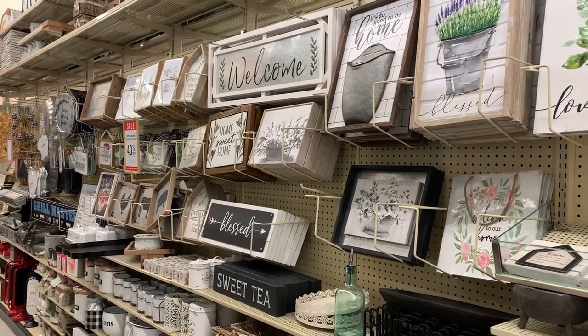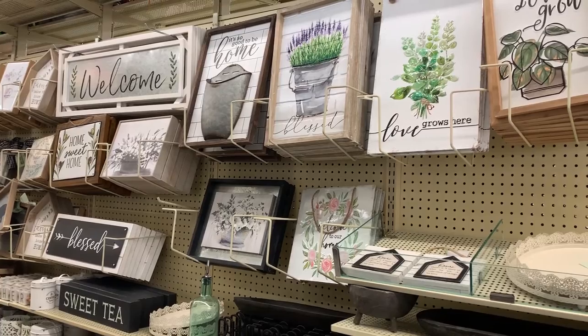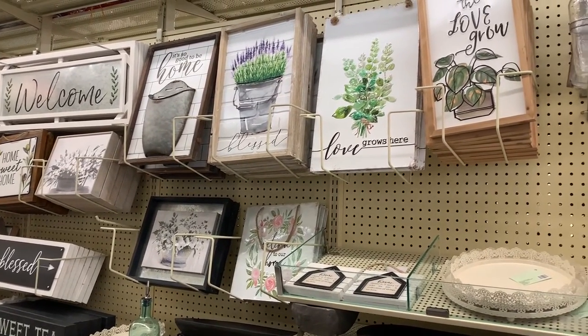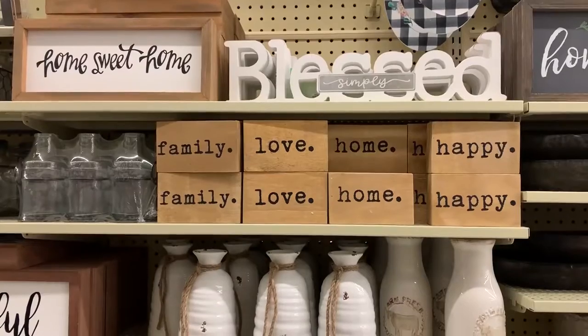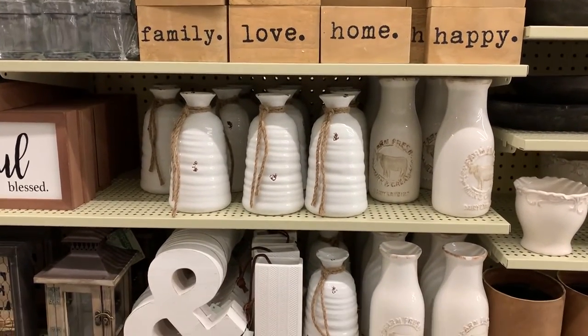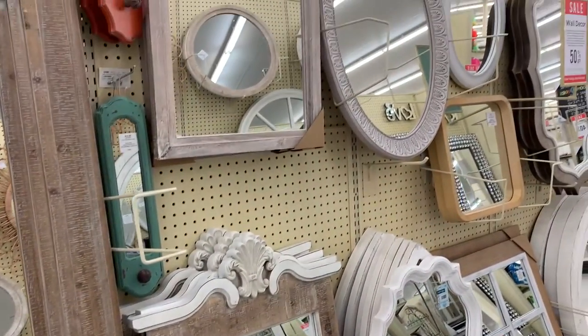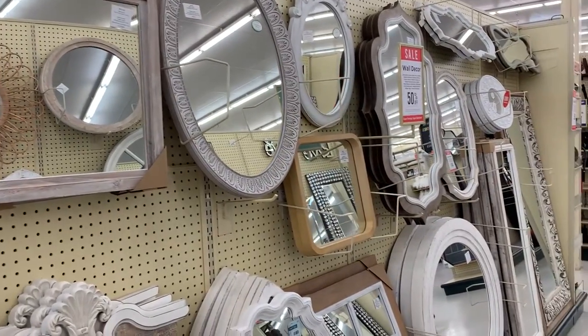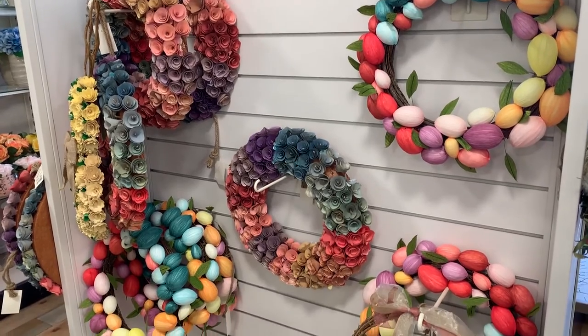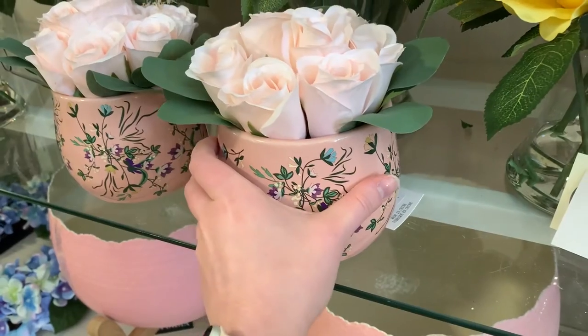I want to mention because I always forget about this at Hobby Lobby — the day that I went was 40% off all the things in their spring collection. It's always important to check the tags on every item because so many of these things were labeled spring collection but are more than just something you can use in springtime. They would work for so many different seasons, so always make sure to check the tag. Sometimes you can get a really good sale on something labeled for a certain season and use it all year round.